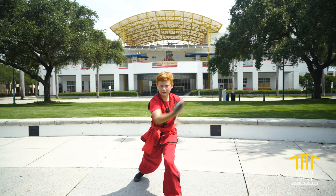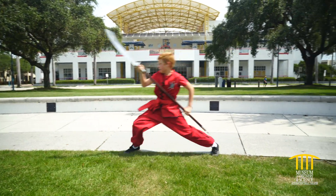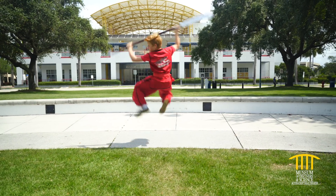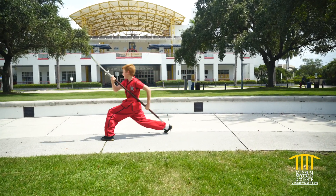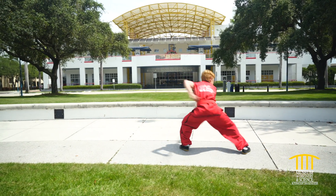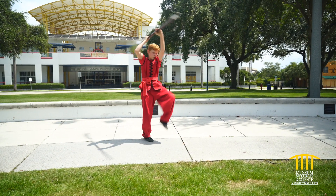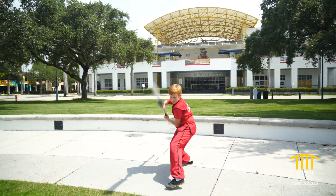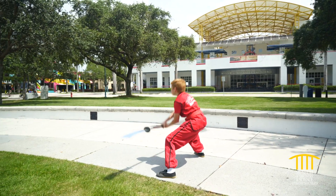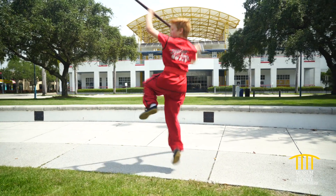If you look at Seth, he's using deeper stances, turning his waist, and his eyes are always focused on the weapon. If you can hear him, he's making certain sounds — these sounds are very important because the exhalation requires focus and power. If you focus on your exhalation, the inhalation will be just as strong, bringing more oxygen into the lungs, keeping the muscles full of oxygen, ready to go and full of energy — that way you can last a very long time.